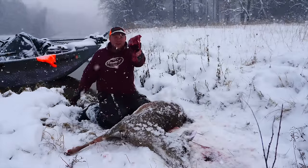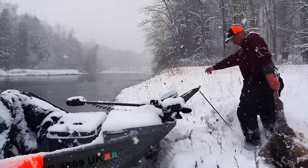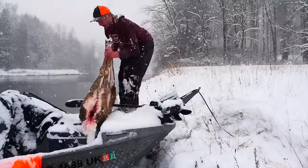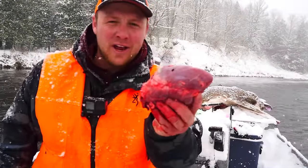We have the heart — we're going to eat the heart! We have our deer tagged and on the front of the boat, and for dinner tonight we're going to have some fresh heart and venison tenderloins.